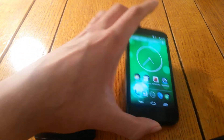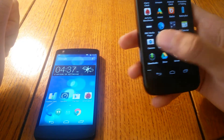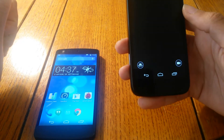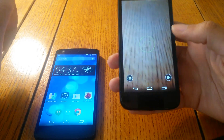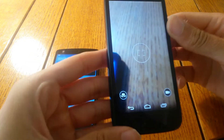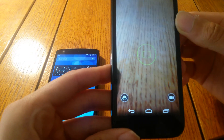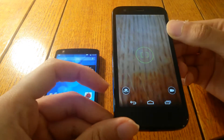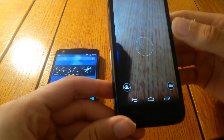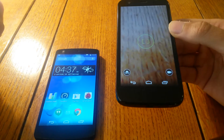The Moto G, however, has a very basic camera with a very basic interface. It will get the job done, but if you're a shutter bug, it's probably best not to rely on it too much and better to take a dedicated camera. It shoots in 720p, so it's not too bad.